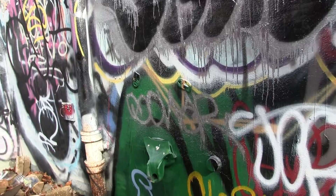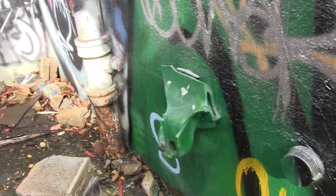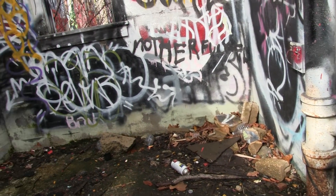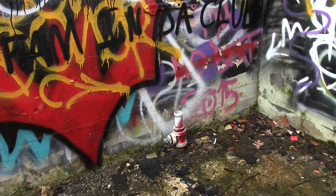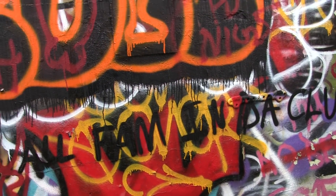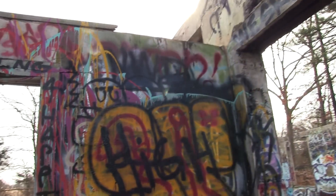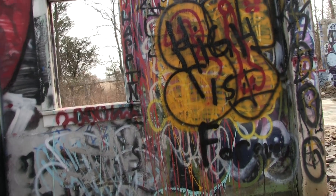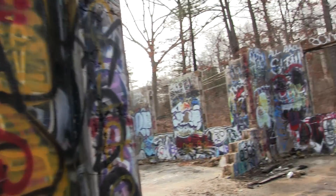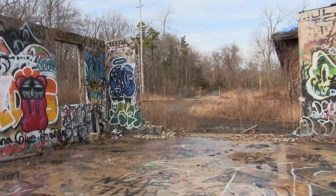Another bathroom here — you can see the urinal on the wall. Some more plumbing here. Very, very interesting graffiti. Years and years and years of people adding their layers and adding their touches. I bet if you fly over in an airplane, this is very bright — you can see it from far away.